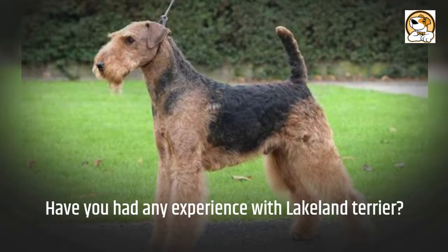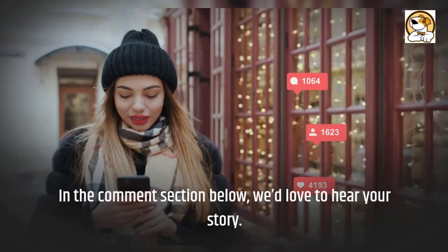Have you had any experience with the Lakeland Terrier? In the comment section below, we'd love to hear your story. Thanks for watching and we'll see you in the next video.